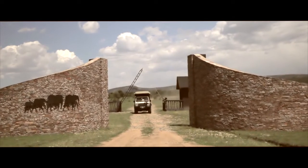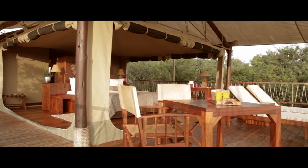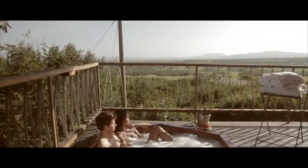Design is extremely important, from the 4x4 vehicles that we use. The vehicles at Mara Bush Tops, I'm proud to say, are the best all over the Mara. And even to the tent, to make sure that it blends in perfectly with the environment and at the same time gives all those creature comforts of home.